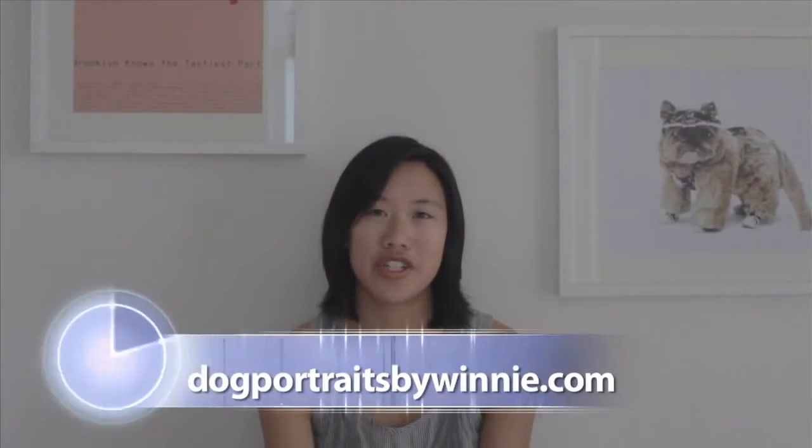Thank you so much for all these great photos and the information you gave us. We are out of time, but there's so much more for people to see. Can you tell us how we can see more of your work? You can go to my website, which is winniewow.com — that's my main site. If you just want to see dogs, you can go to dogportraitsbywinnie.com. And if you want to check out information on my book project, it's caninechroniclesbook.com. Well, thank you again so much, Winnie, for being on the show today. It's been a real pleasure. Thank you so much for having me — I had a great time.